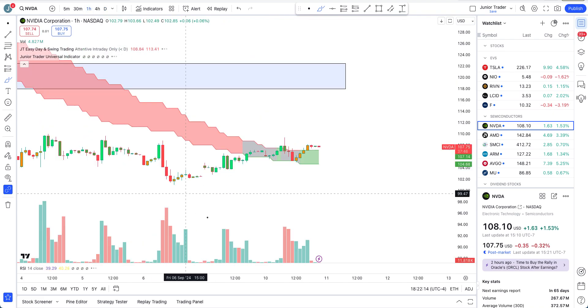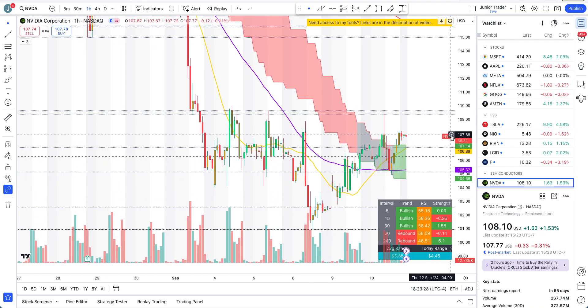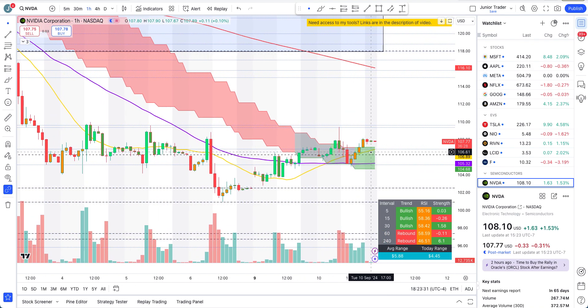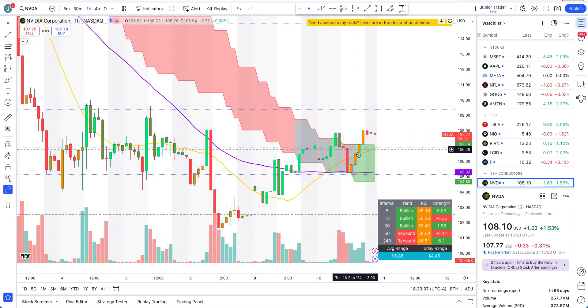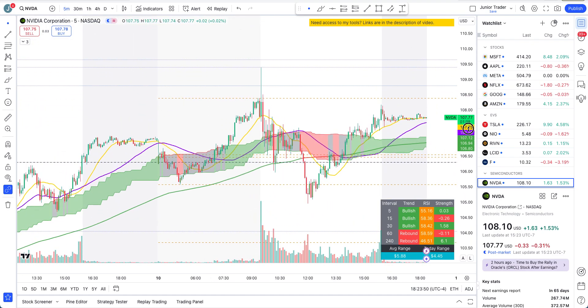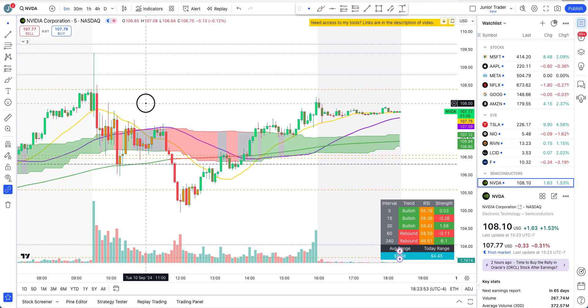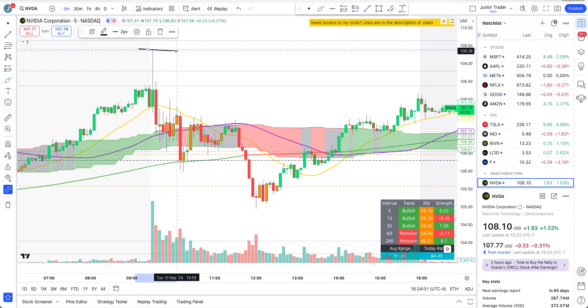Looking at the hourly interval, we are finally turning green and, most importantly, above the cloud — that's the most important sign. That brings me to the 109.39 area. But first, on the five-minute interval: when the market opened, we had a rejection at the 109.40 area, which I talked about in the morning.